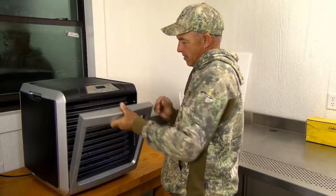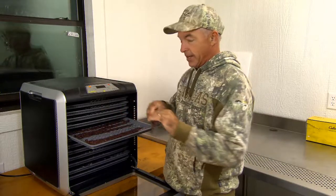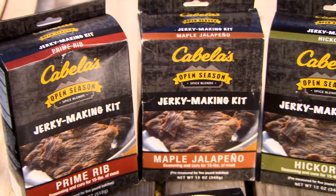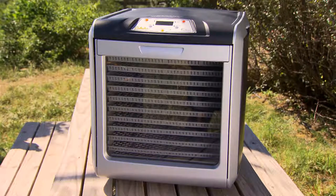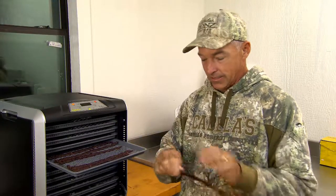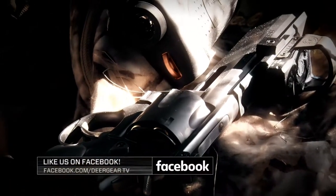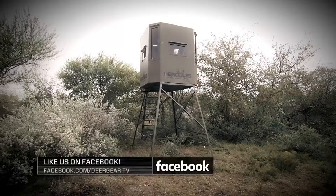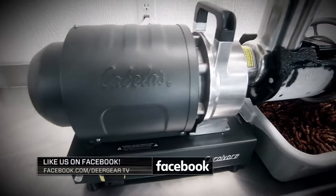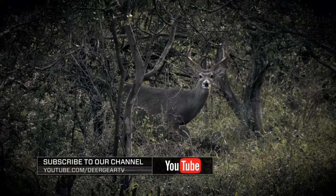Venison jerky right there! If you've got the opportunity and you like great tasting jerky — and who doesn't — try some of Cabela's jerky making kit. The dehydrator makes it really simple. This was nine hours at 160 degrees and it's perfect. Like what you see on Deer Gear? Win products and gift cards simply by liking us on Facebook at Deer Gear TV. You'll get up-to-date info on all our featured gear and the inside scoop on upcoming giveaways. Thanks for watching — we'll see you next time here on Cabela's Deer Gear TV.